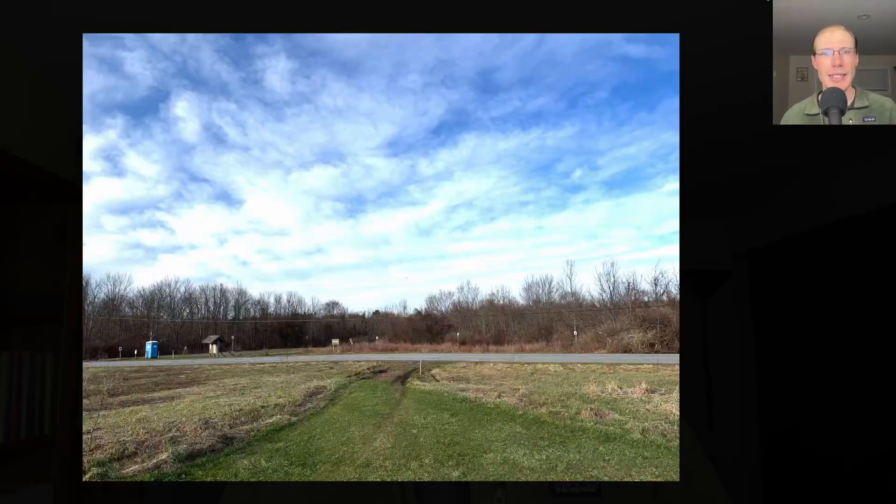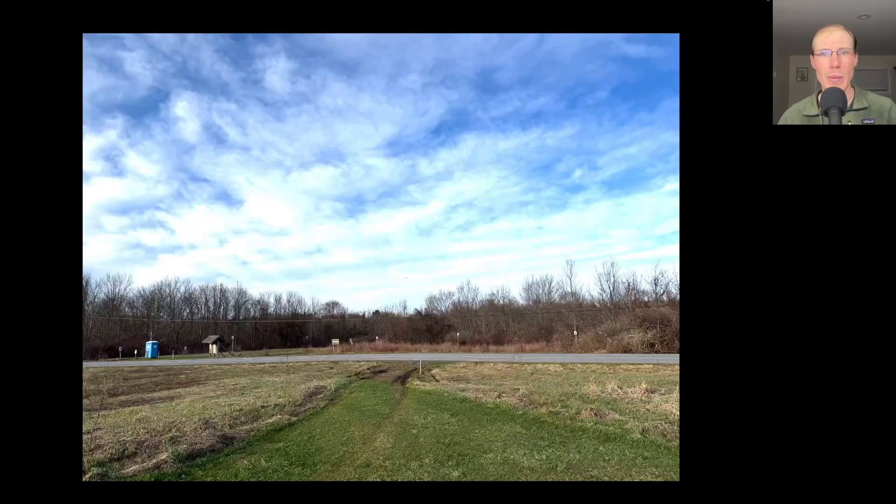Hey everyone, this is David Brown with the migration update for April 4th, 2025 from the Derby Hill Hawk Watch. Today there were moderate northwesterly winds, so the count was conducted from the south lookout.